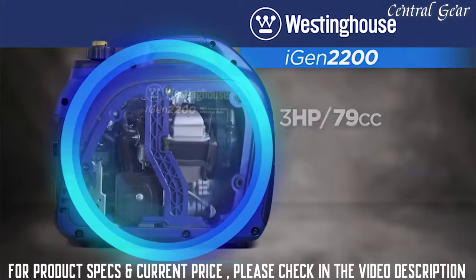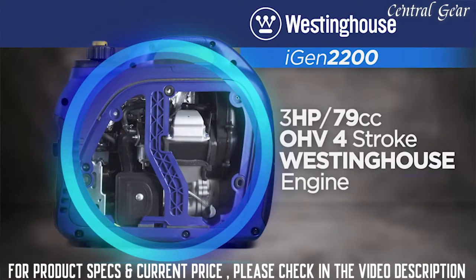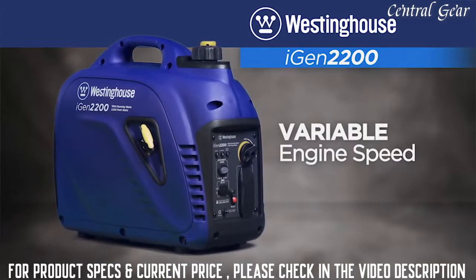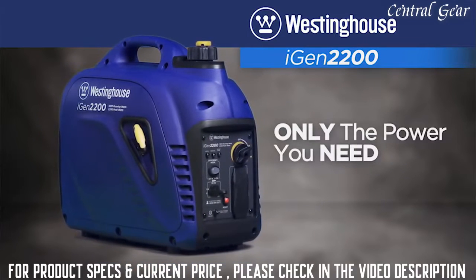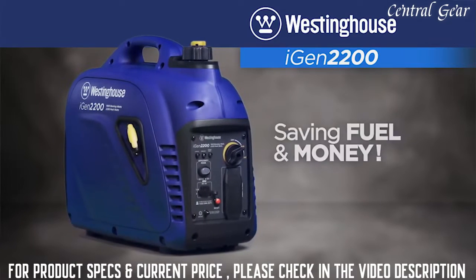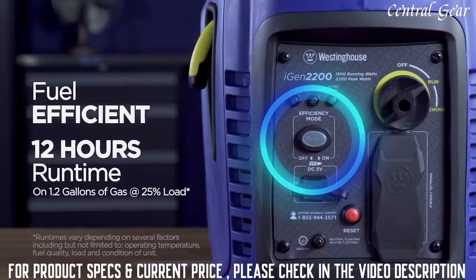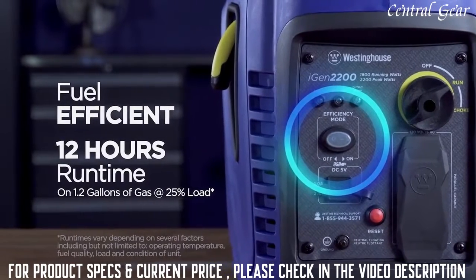At its core is a dependable, variable-speed OHV Westinghouse engine, allowing the iGen 2200 to automatically adjust engine speed, producing only the power you need, saving fuel and money. Designed to meet the highest emission standards, a convenient switch allows you to select Efficiency Mode for the most economical operation possible.